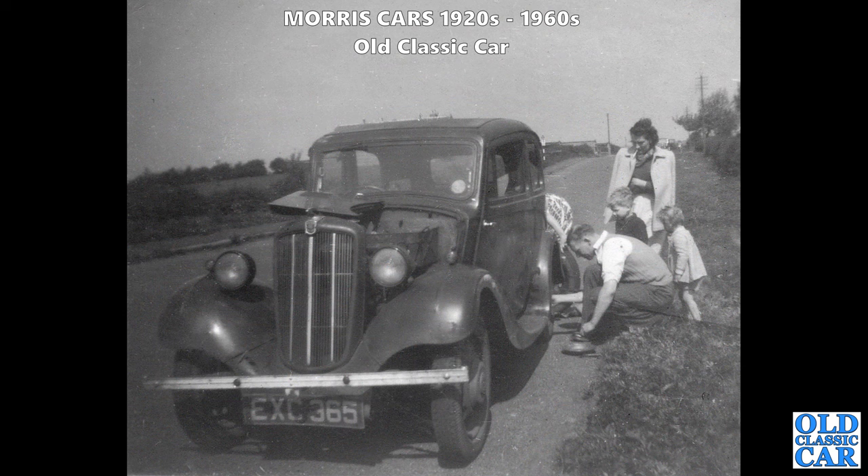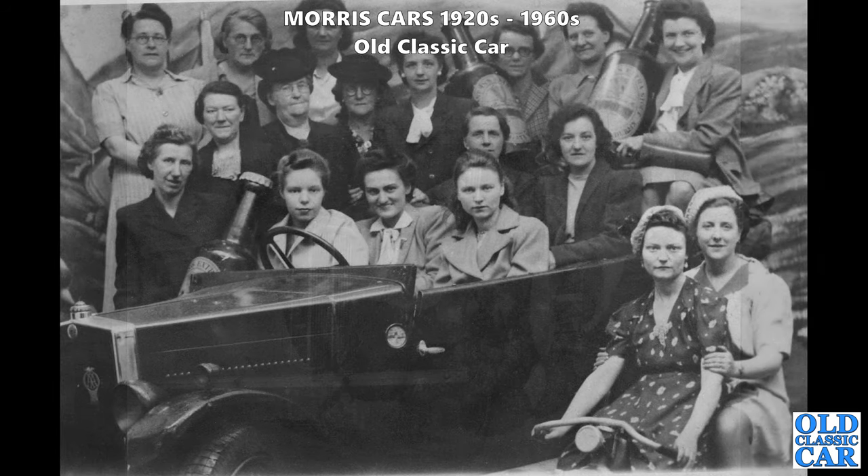Next up we have a roadside wheel swap - maybe a puncture. The car is a comparatively rare Series 2 version of the Morris 8. You can always tell the Series 2 Morris 8 by the painted radiator surrounds, as opposed to the chrome on the Series 1s.